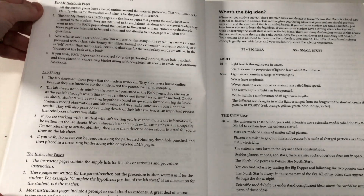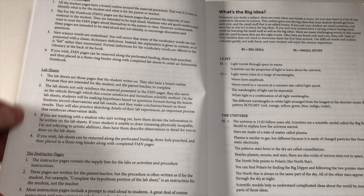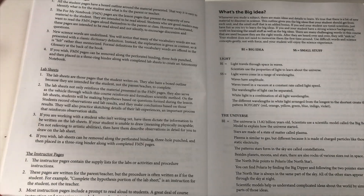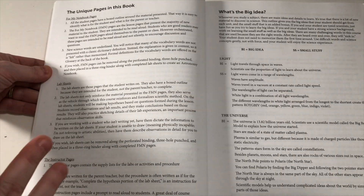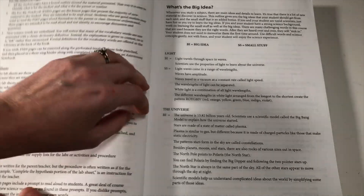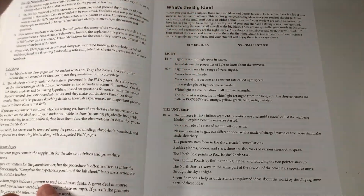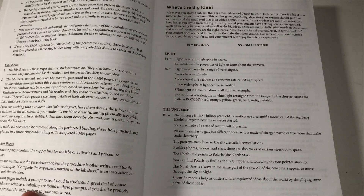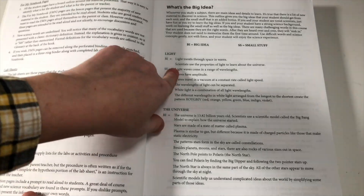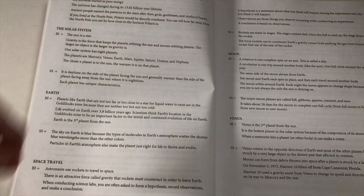Looking at the unique pages: there are notebook pages, lab sheets, and instructor pages — different types of pages all in this one book, so you don't really need to get something else. It also talks about the difference between the big idea and the small stuff — what the whole point is that you want your kid to get, and everything else is just extra. I like that they clarify that for all the different categories.